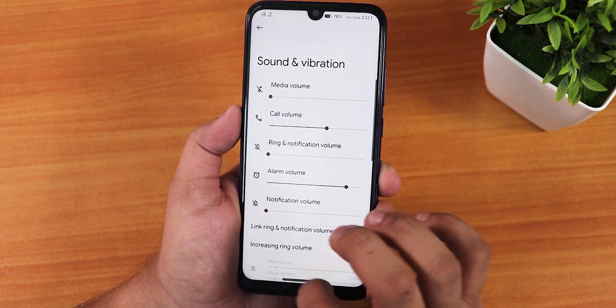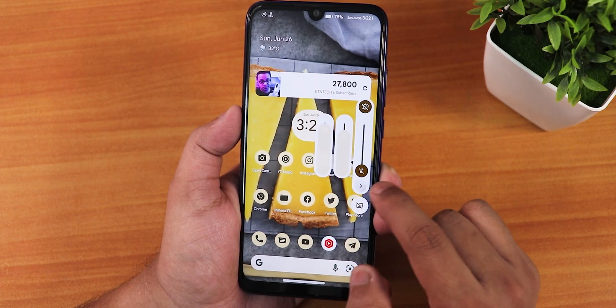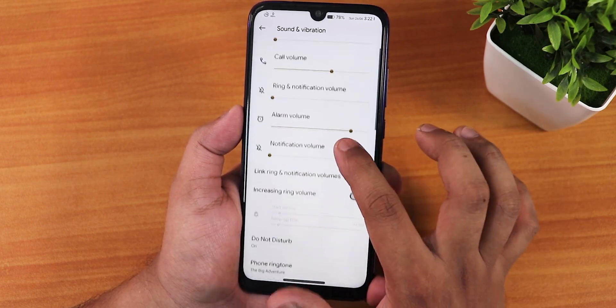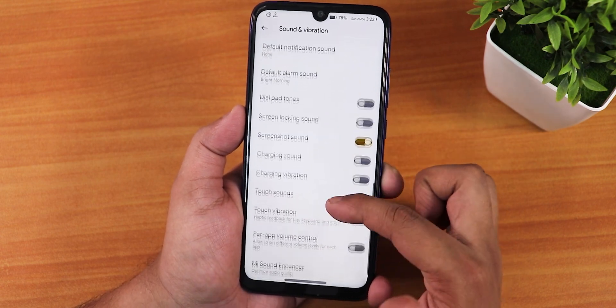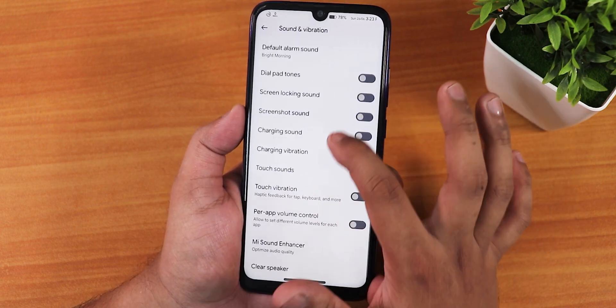In the sound settings, the volume panel looks great and can be expanded. If connected to a Bluetooth headset, a device switching option appears. You can change the ringtone vibration pattern and toggle screenshot sound on or off.